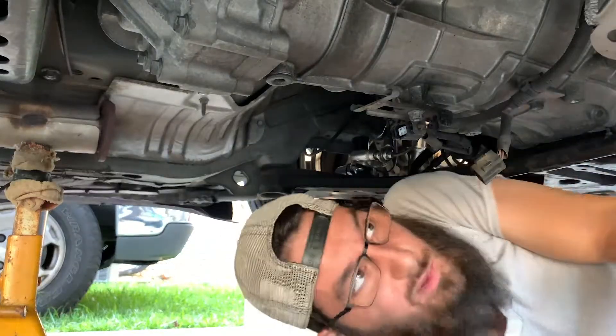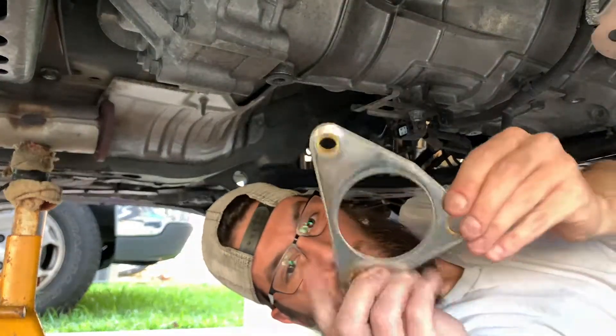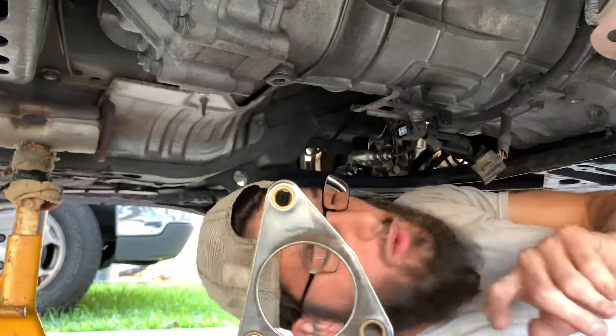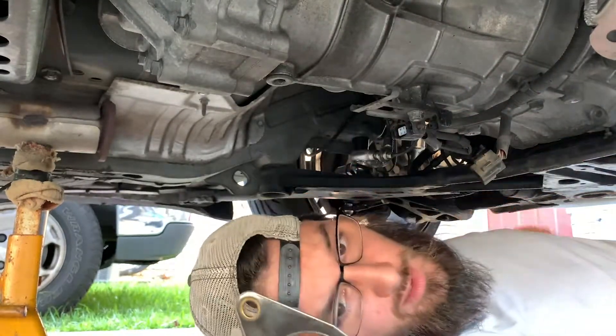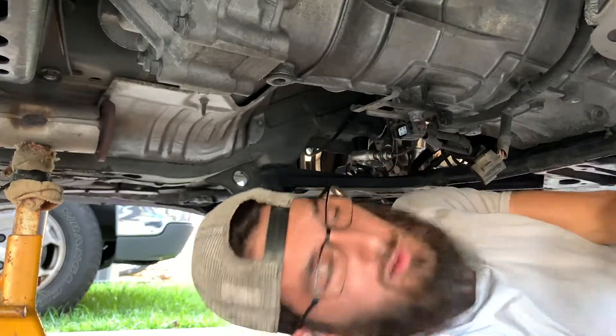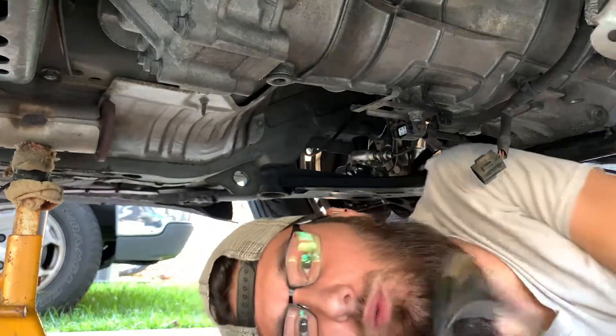Under here — if you see this gasket, notice how it's curved on one side and flat on the other. It does go on one way. It's pretty obvious: flat side to the header, flat side to the test pipe, flat to flat. Good to go. Let's get this side installed.